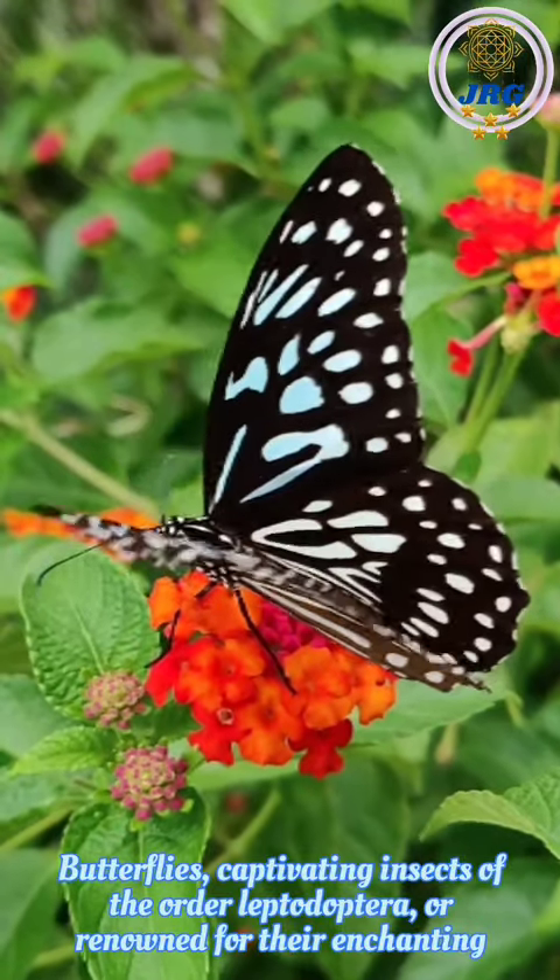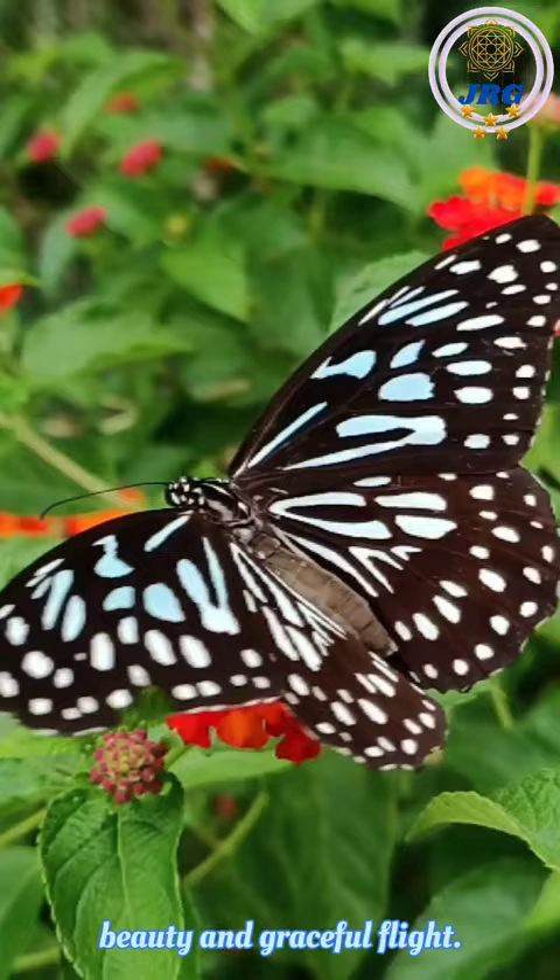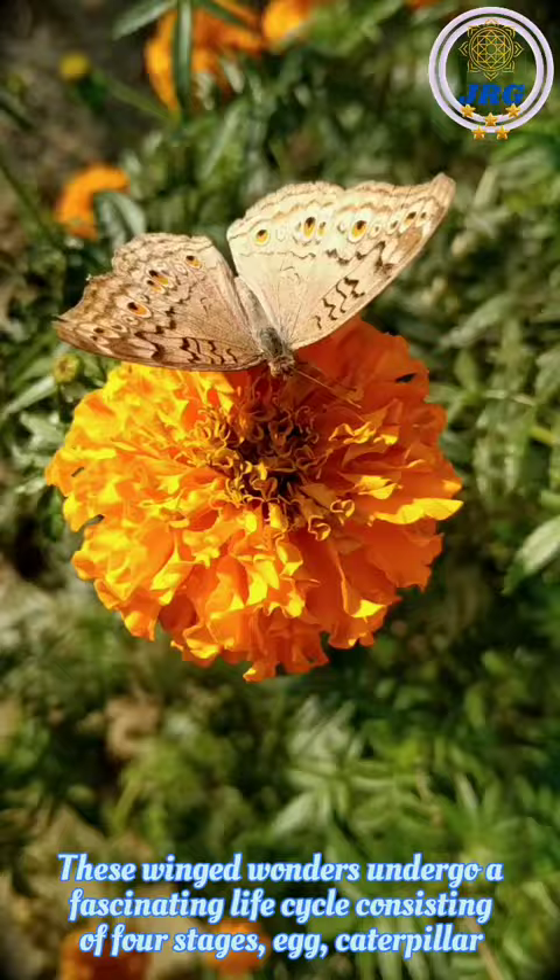Butterflies, captivating insects of the order Lepidoptera, are renowned for their enchanting beauty and graceful flight. These winged wonders undergo a fascinating life cycle consisting of four stages—egg, caterpillar, larva, pupa, chrysalis, and adult.